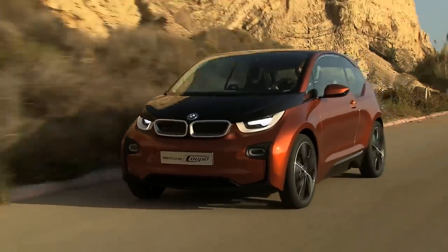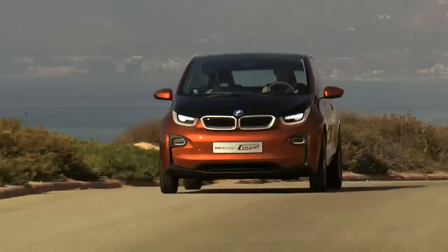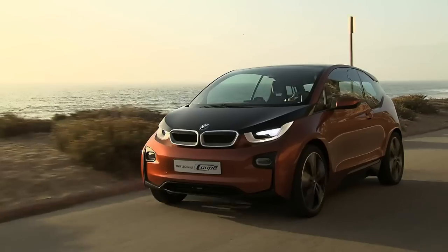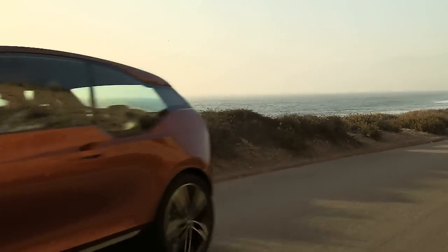A new generation of mobility — the BMW i3 Concept Coupé, the first purely electric powered model from the BMW i brand. A sustainable integral concept far beyond zero emission driving.